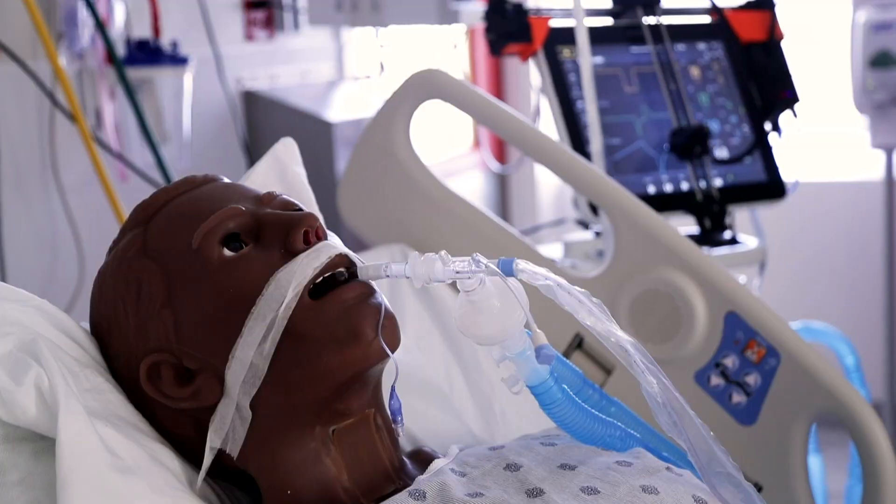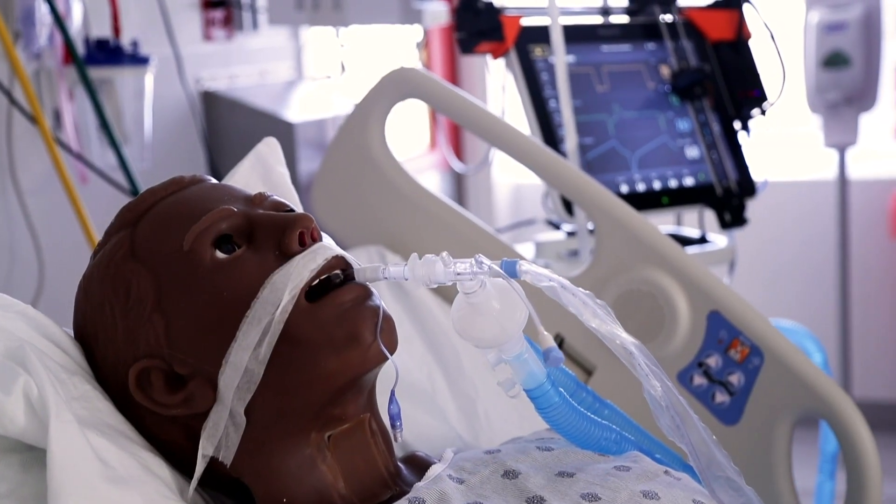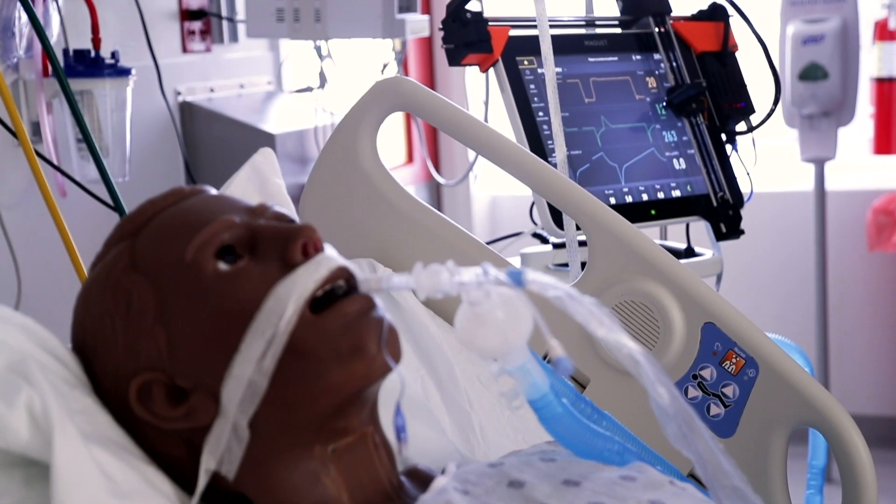Back in March, the Hopkins Laboratory for Computational Sensing and Robotics reached out to us, and we've been working with Dr. Krieger and his team to come up with this robot that attaches to the ventilator screen and allows us to control the settings on the ventilator from outside the room. This is something that's totally new and unique but has a real chance to make a big difference in healthcare.